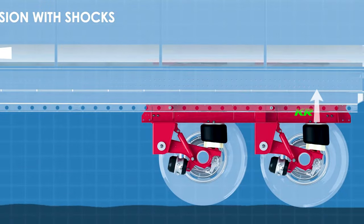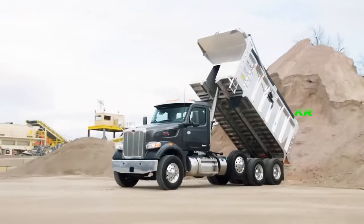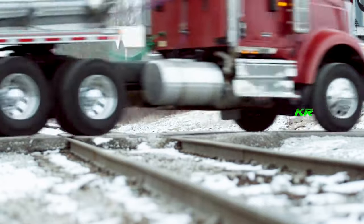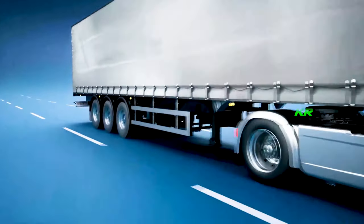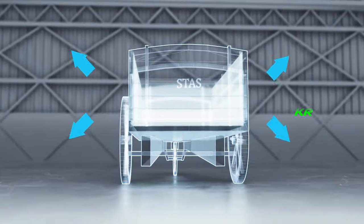Pneumatic suspension has its roots in the heavy transport industry, where comfort and safety are paramount. As trucks and tractor trailers became larger and heavier, conventional suspensions were no longer sufficient to keep them stable and ensure a smoother ride. The need for a more advanced solution led to pneumatic suspension.